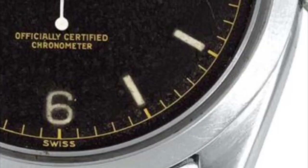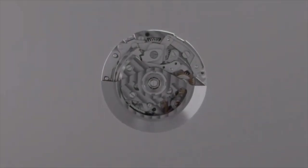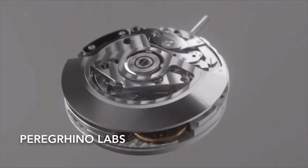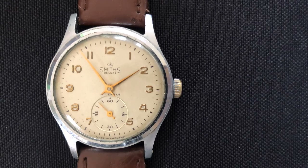The hands, the indices, and minute track act as the alphabet in a language of time measurement. The movement brings life to the dial, but without language they are nothing but mute mechanicals. The dial translates clockwork into hours, minutes and seconds.